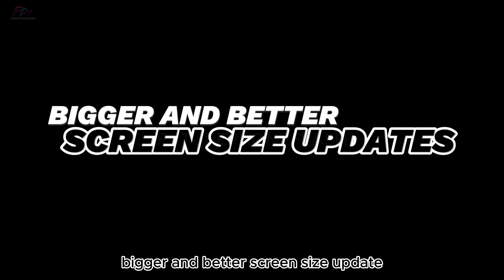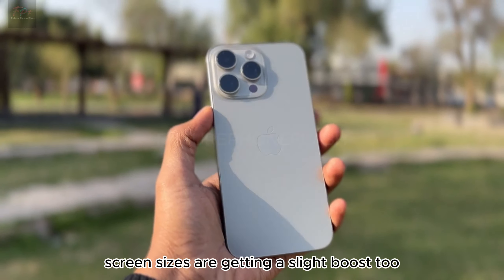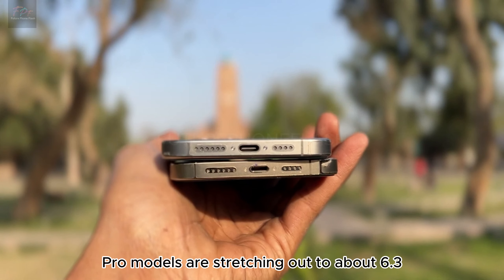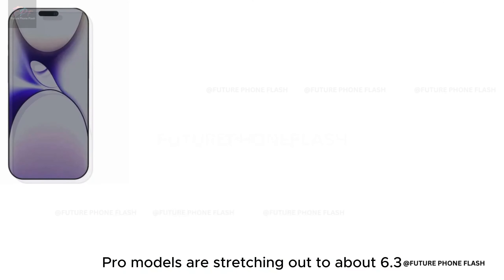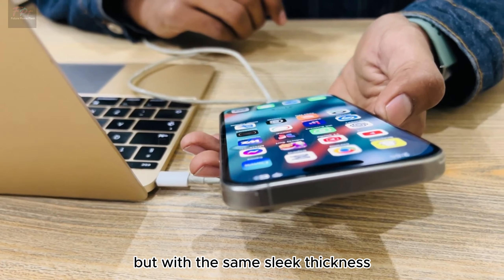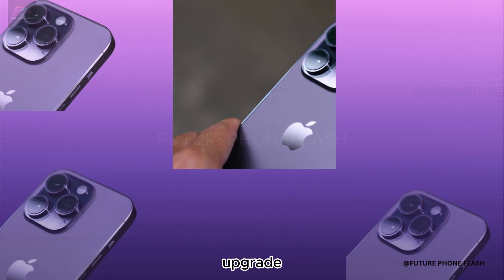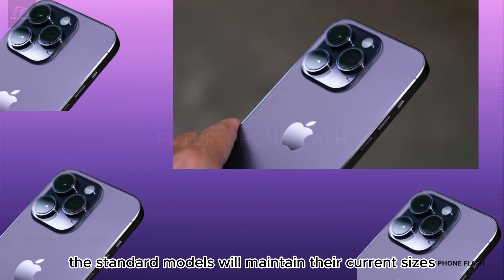Screen sizes are getting a slight boost too. The iPhone 16 Pro models are stretching out to about 6.3 and 6.9 inches — a little taller, a tad wider, but with the same sleek thickness. And while the Pro models enjoy this size upgrade, the standard models will maintain their current sizes.